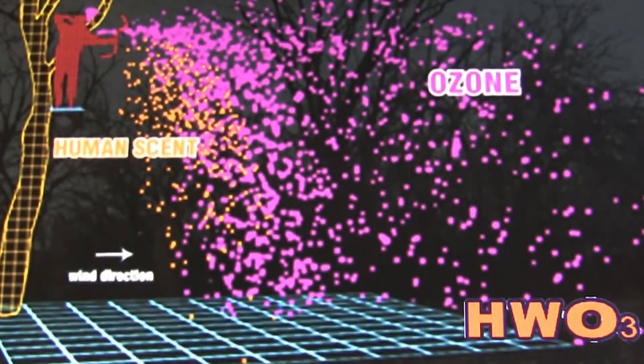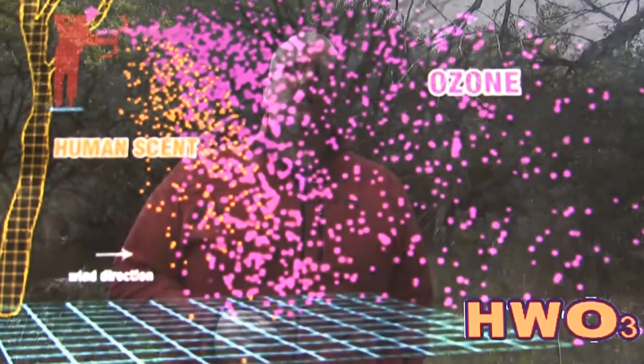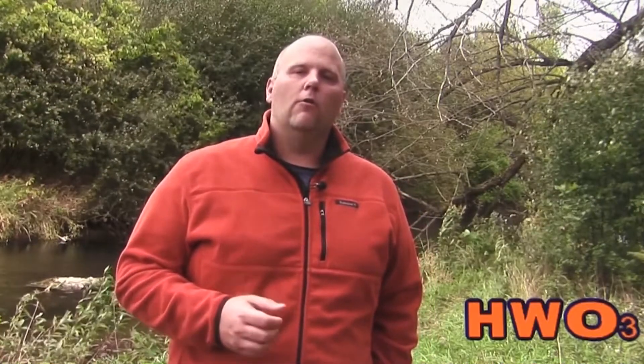Ozonics applies the power of ozone to hunting situations. It's the world's first and only in-field ozone machine. It blankets your scent cone while killing scent molecules. Scent killing sprays kill scent on contact, but that doesn't affect scent created throughout the hunt. Ozonics continuously delivers scent neutralizing ozone — no need to reapply spray or worry about your breath.